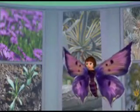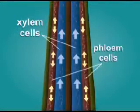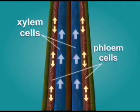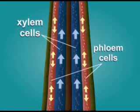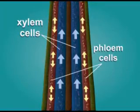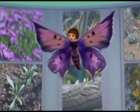The stems also contain special tubes made of cells called xylem cells and phloem cells. Xylem cells draw water and minerals up from the roots to upper sections of the plant's body, like the leaves. Phloem cells transport glucose throughout the plant to give it energy to grow and reproduce. If the plants don't need the sugar right away, they convert it to starch for long-term storage in the roots.